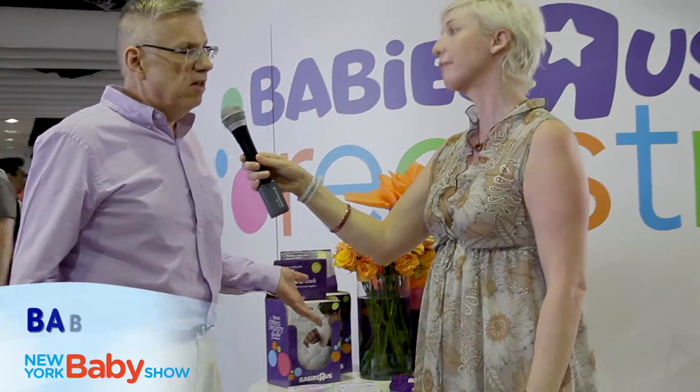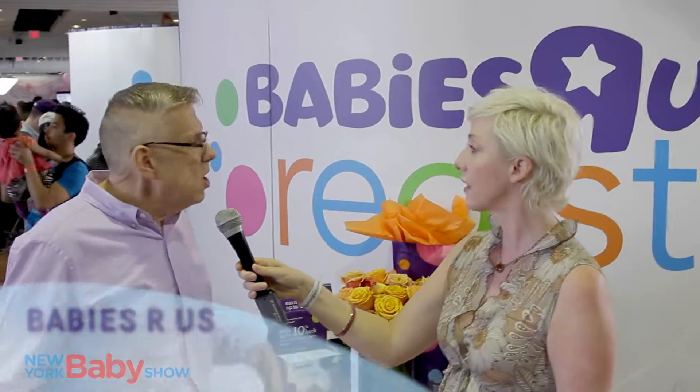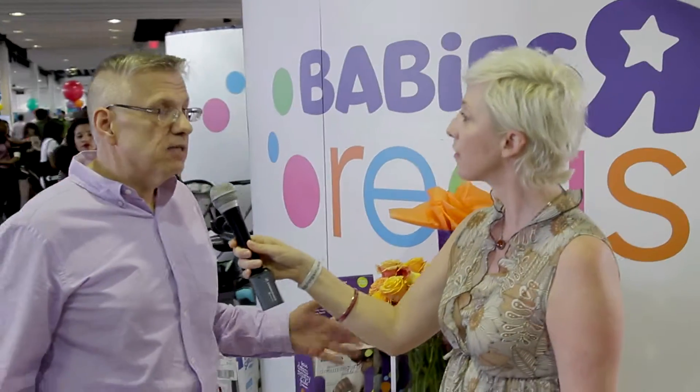We're the number one baby retailer, but more importantly we believe in mom and we believe in education. One of the reasons why this show is so great is because we get to let all the moms in the New York area know about it.